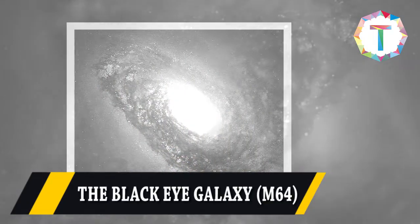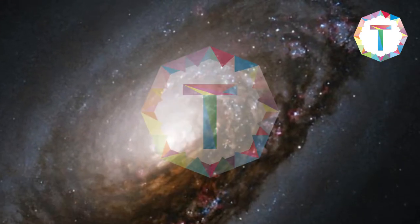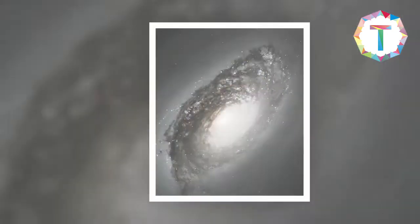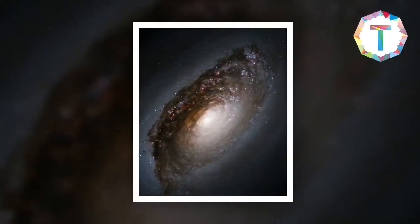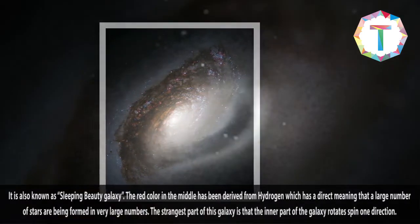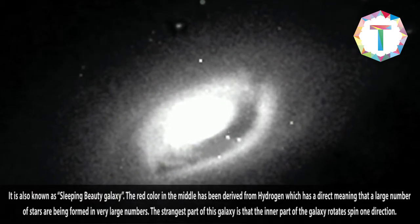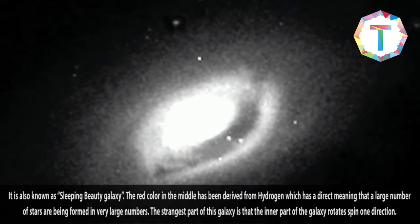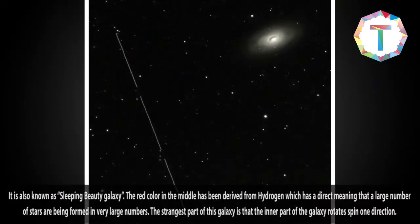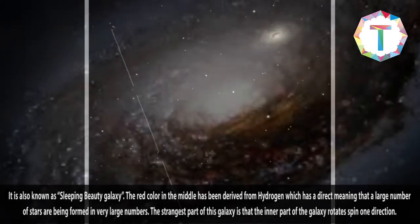The Black Eye Galaxy, or M64, is also known as the Sleeping Beauty Galaxy. The red color in the middle has been derived from hydrogen, which directly indicates that a large number of stars are being formed. The strangest part of this galaxy is that the inner part of the galaxy spins in one direction.